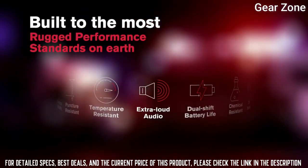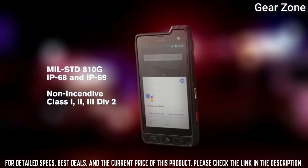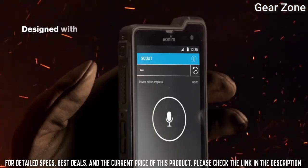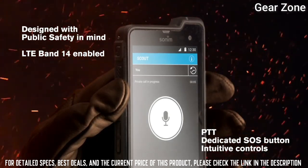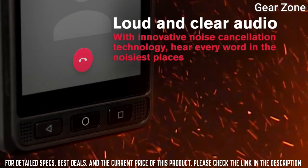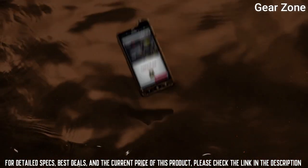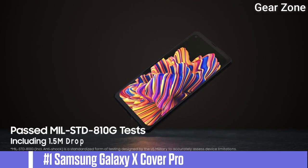Top 2: Sonim XP8 ultra-rugged smartphone. The world's toughest smartphone is engineered to perform in the harshest environments, military tested and rated to meet or exceed MIL-STD 810G standards for ruggedness. Built to take on bumps, spills, temperature extremes, rain, dust, and grime — where tough meets smart, agility meets security, and cost meets value.